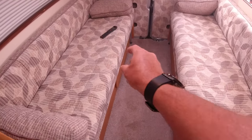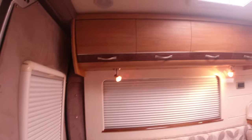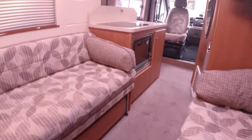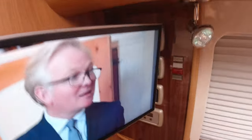Like I said earlier, these two seats come together and you've got your double bed. More blinds, more atmosphere. You've got your 240 volt plugs there, and behind the TV you can just see you've got the Truma heating system and hot water.